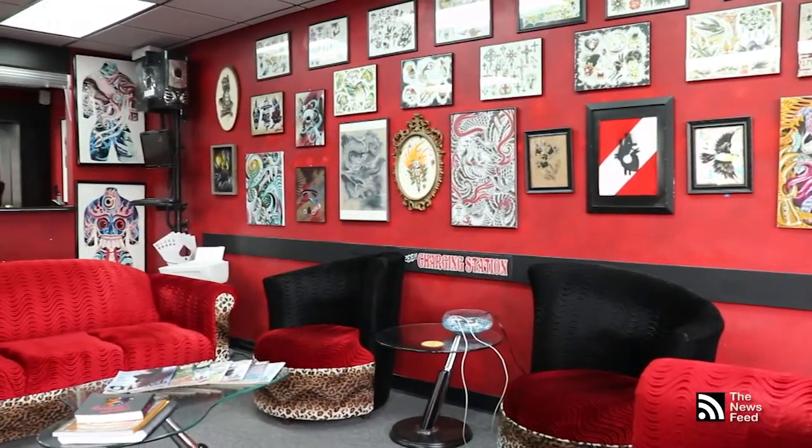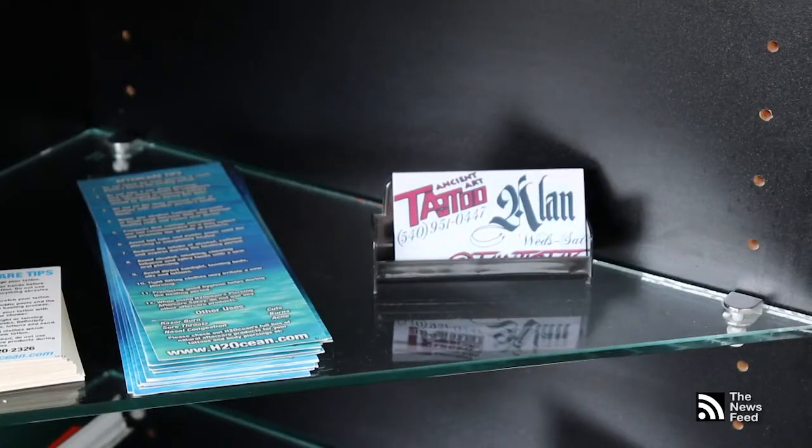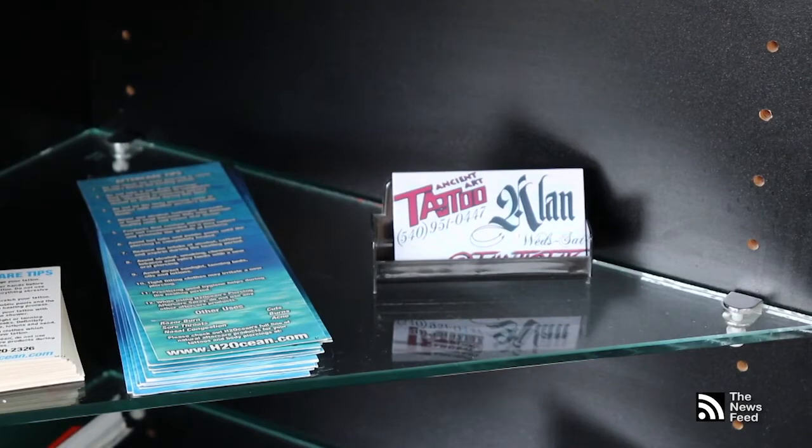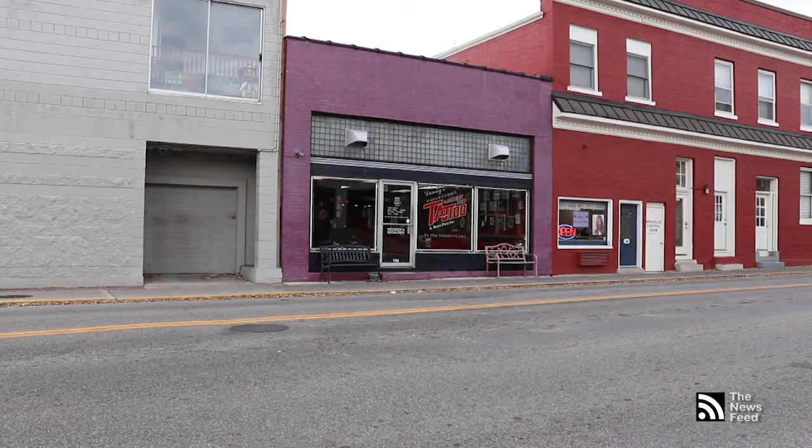This zero-tolerance policy applies to all business hours, not just game day or the weekends. If anyone comes in to get a tattoo, they must be sober for legal and practical reasons. Ancient Art Tattoo says to keep that in mind before heading to the studio.